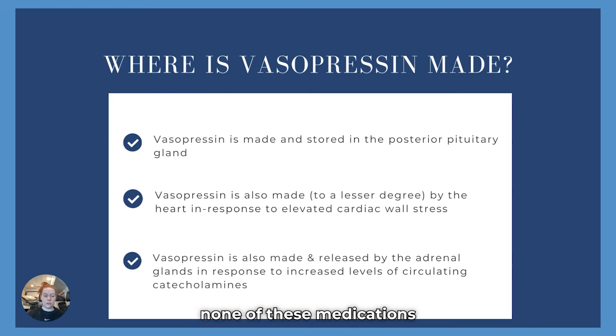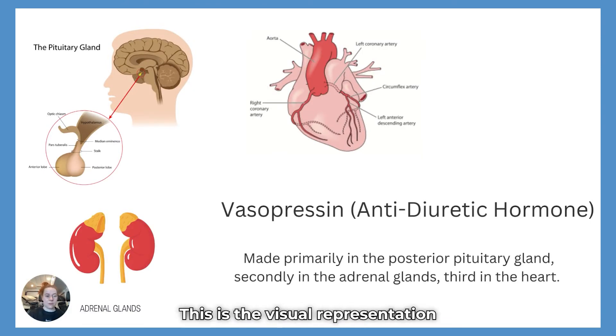None of these medications do only one thing, and they're not usually made in only one place. Vasopressin is made in the posterior pituitary gland, also in the adrenal glands which sit on top of those little kidney beans, and also in the heart.